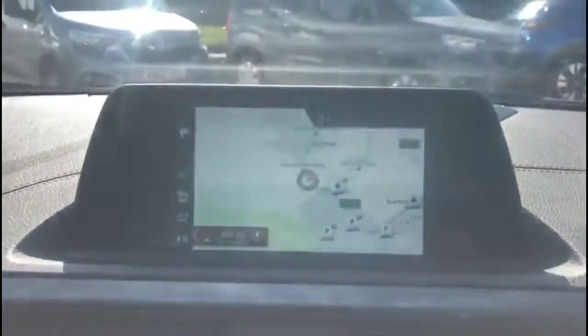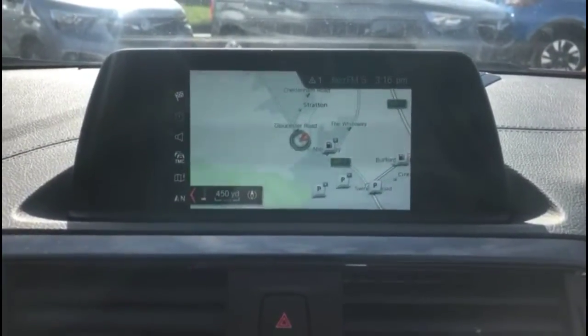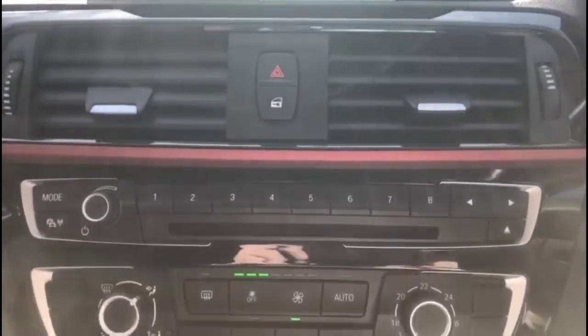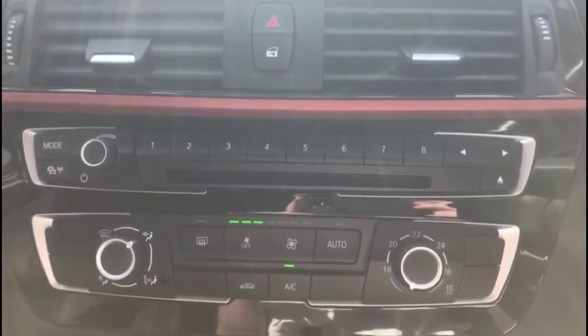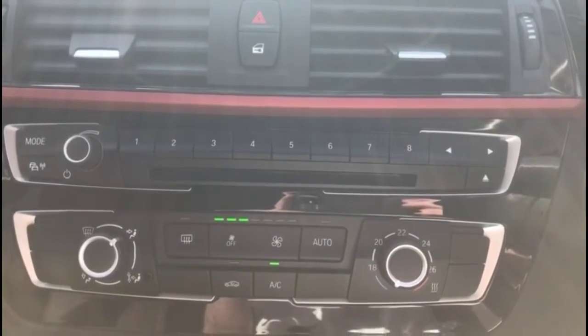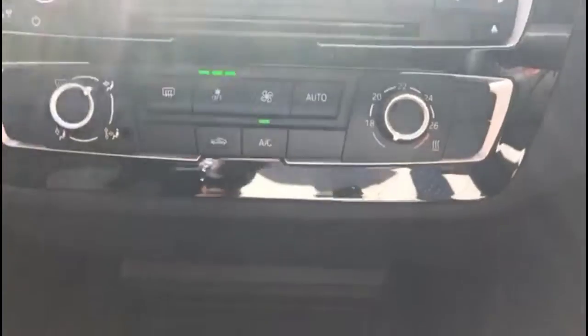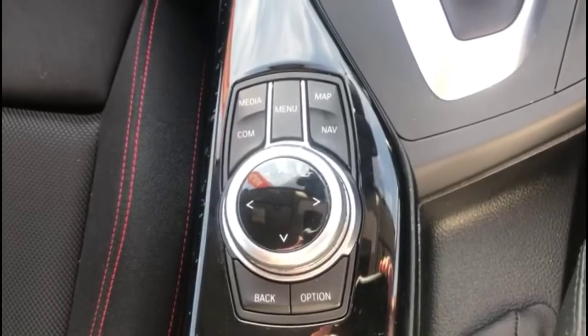Heading inside the front of the vehicle, there's a BMW infotainment system with satellite navigation and DAB radio, climate control, automatic gearbox with drive mode select, and media controls behind it.